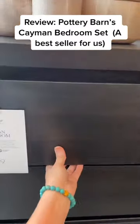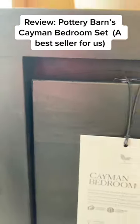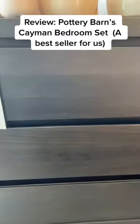Here's the dresser. I'm going to open and close the drawer for you to see if you can hear it. So it's not a soft-close drawer as well.